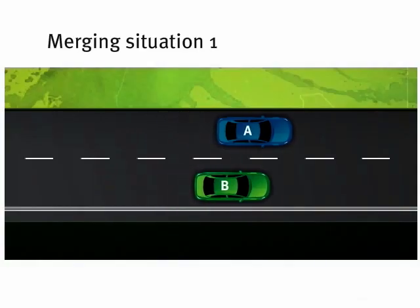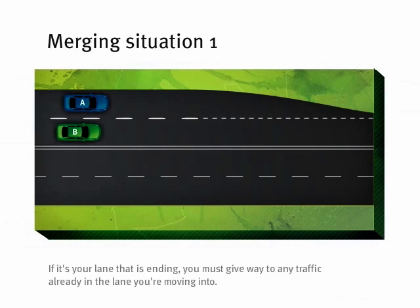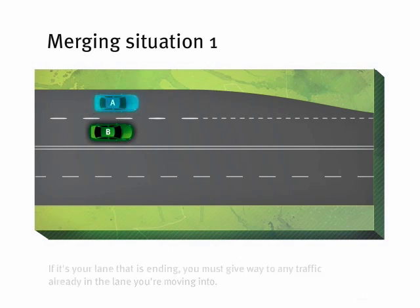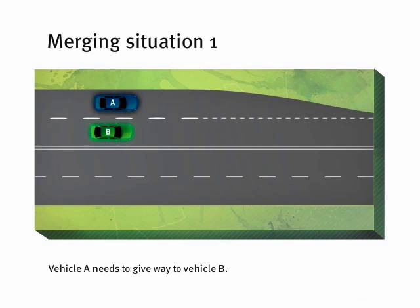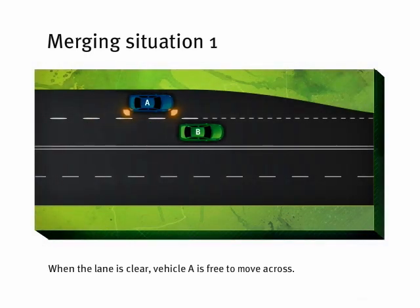Let's look at merging situation number one: when one marked lane comes to an end. If it's your lane that's ending, it's just like any other lane change. You must give way to any traffic already in the lane you're moving into. So here, vehicle A needs to give way to vehicle B. When the lane is clear, vehicle A is free to move across.